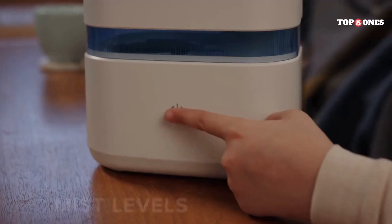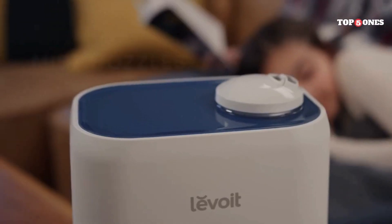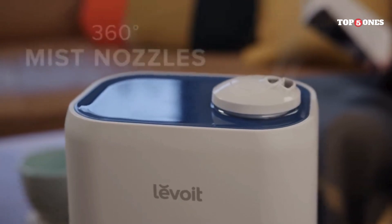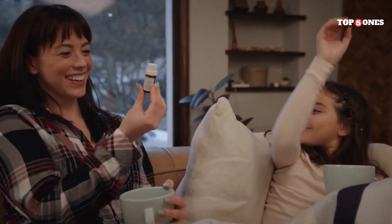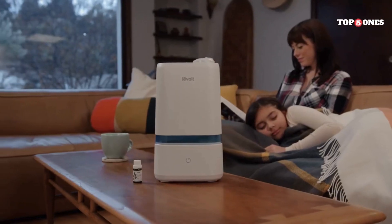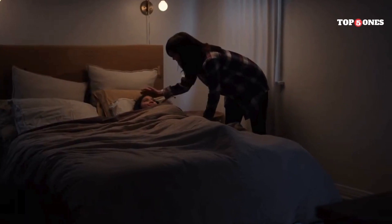One of the things I like most about this air purifier is its three-stage filtration system. The first stage is a pre-filter that captures large particles like dust and pet hair. The second stage is a HEPA filter that removes 99.7% of airborne allergens as small as 0.3 microns — things like pollen, dust mites, and mold spores. The third stage is an activated carbon filter that helps to eliminate odors and fumes like smoke and cooking smells.